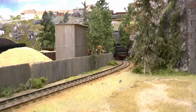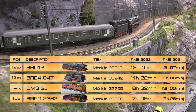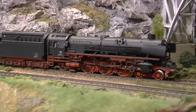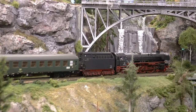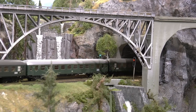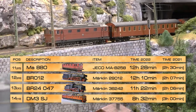Place 12 is held by the BR12, running 12 hours and 10 minutes — item number 29012, which tells us it came from a starter set. I purchased this second hand on eBay, then weathered it and replaced the decoder with an MST3 and downloaded the latest sound project from the Märklin website. After that it has been running flawlessly, pulling long-distance trains on the layout.